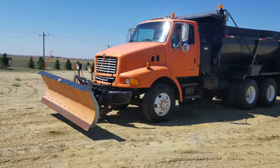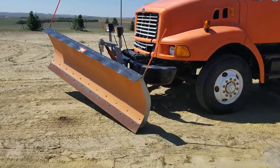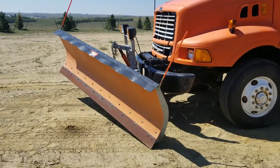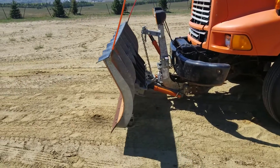All right, ladies and gentlemen, we're going to go ahead and show you all the working functions of this truck. This is a 99 Sterling. Everything ran from inside the cab.